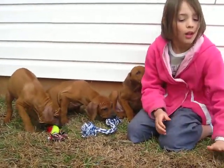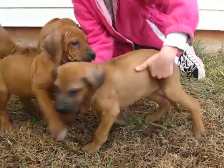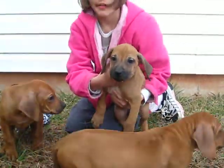This little girl is Rosebud, waddling in here. She's not sold either. She has a darker face if you like a darker-faced one. She's gonna be a Wheaton.